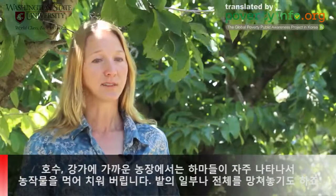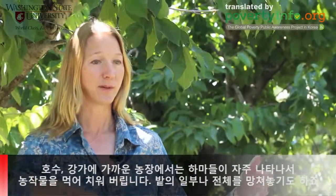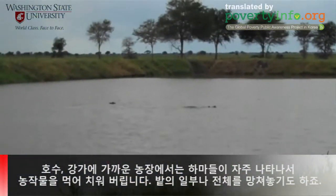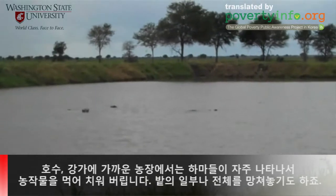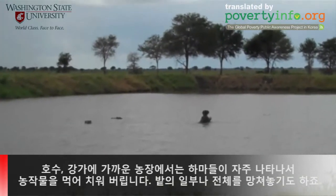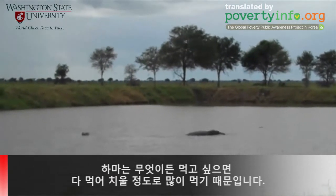For farms that border along a lake or even a river that hippos live in or frequent, it's not uncommon that people may lose a part of their field or even a whole field to hippos coming in and just taking the crop. Hippos eat a lot and they are going to eat what they want to eat.